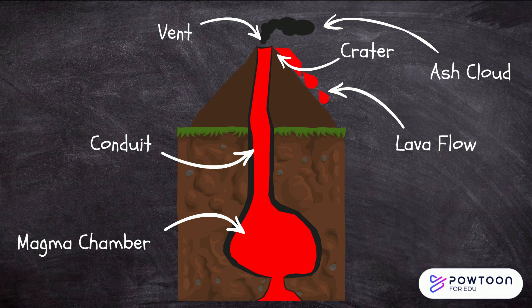Lava flow. Lava is molten rock that has erupted from a volcano and flowed down its sides. Take note that magma is the name given to the hot liquid inside the volcano, and once it leaves the volcano, it is known as lava.